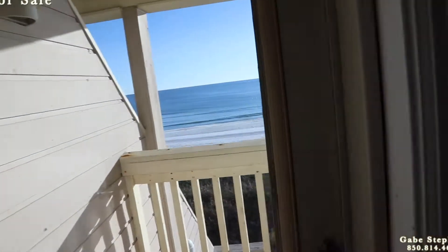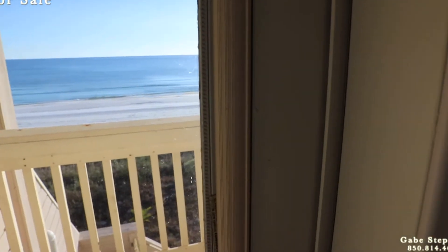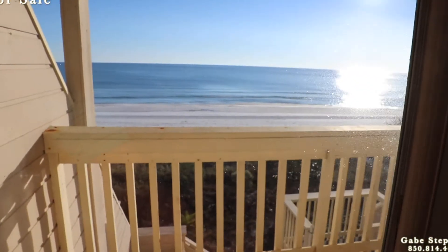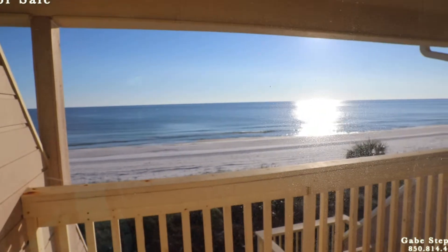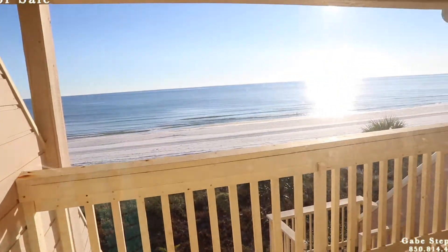Your view from the master balcony — it's a big balcony right there off the master bedroom. Other awesome views again, sunset views all year long.